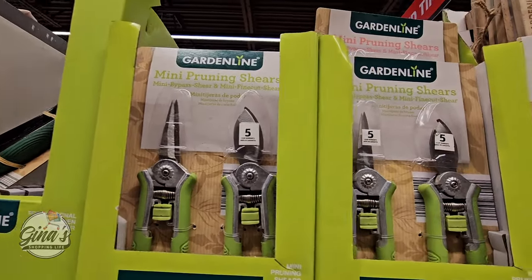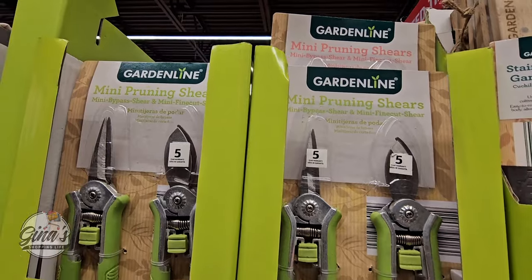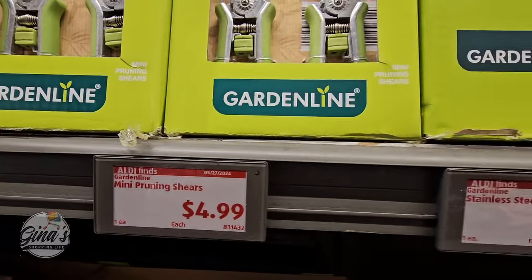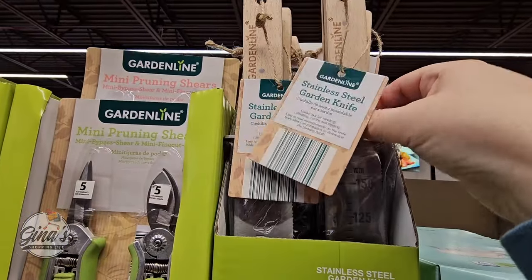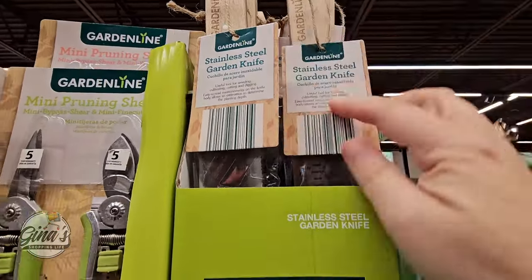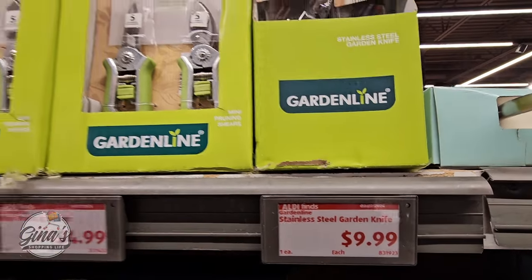Even the mini pruning shears — I grabbed a set last year. I really like these because I buy the spray roses from Trader Joe's which are really tiny, and these are perfect. For $5 — such a great price. Now this one is kind of new this year — the stainless steel garden knife. I like that you have some measurements on there but definitely handle that with care. And for $10.